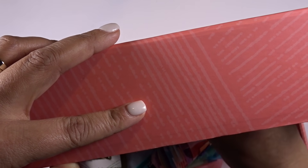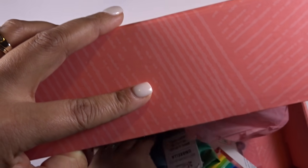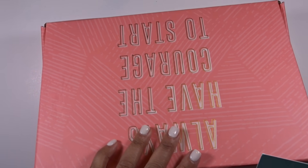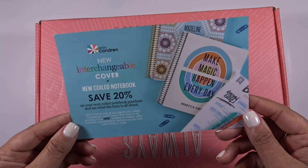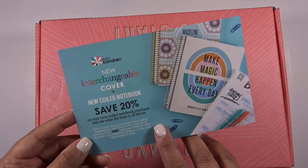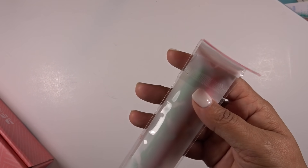They do give you a coupon code for 20% off a coiled notebook — I can show you the card but won't flip it over to reveal the code. I love when they include these because I actually use these coupons quite often.